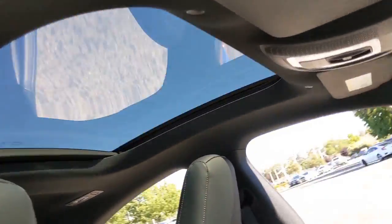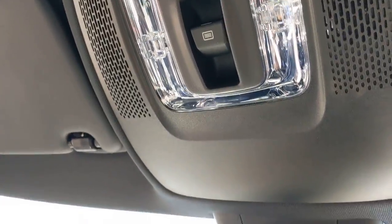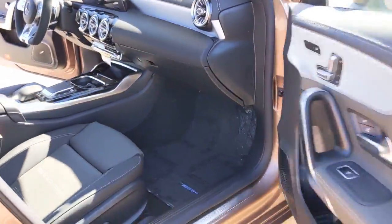Infuse your driving life with modern style and luxury in this CLA-Class sedan. Come in for a fun and easy road test. Our team will make it the best part of your day.